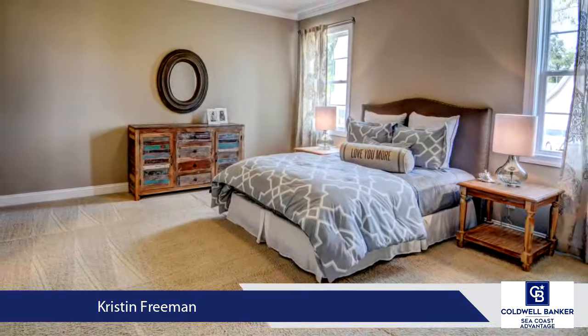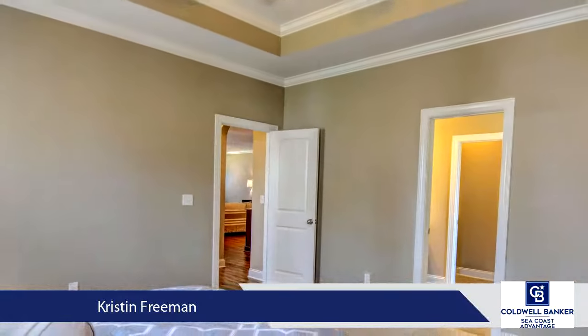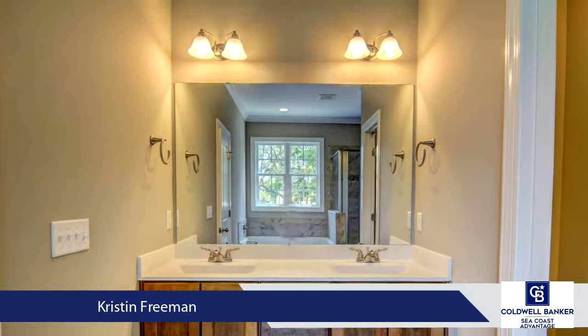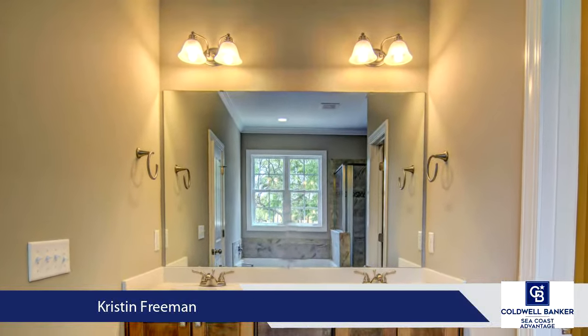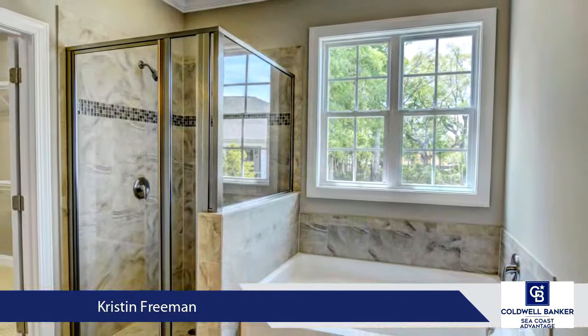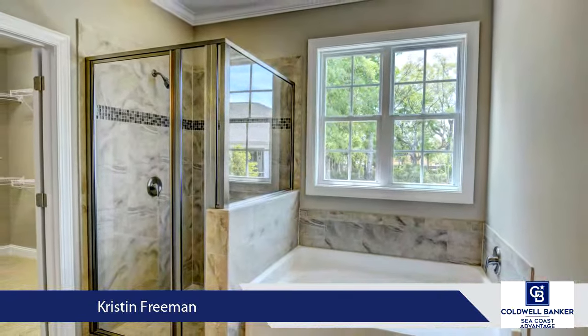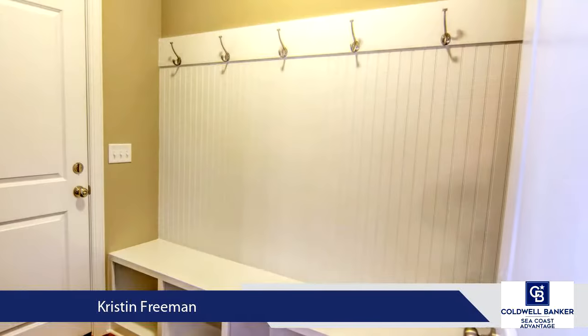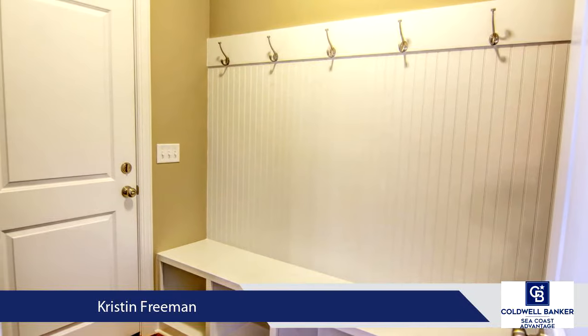Tucked away in central Wilmington, Fortune Place is a quiet, centrally located community convenient to area restaurants, a brand new movie theater complex, grocery stores, retail shops, parks, and just 15 minutes to Carolina Beach or Wrightsville Beach. Residents can relax and enjoy the community pool, clubhouse, sidewalks, and open recreational areas.